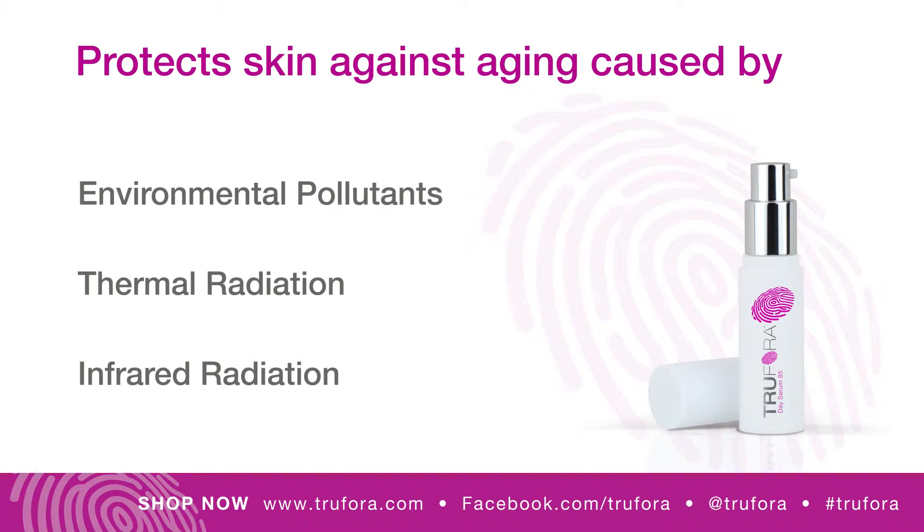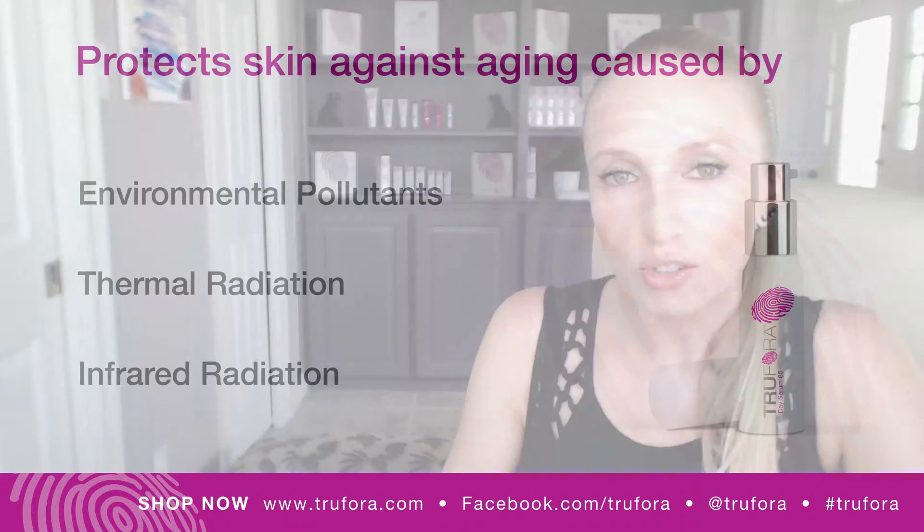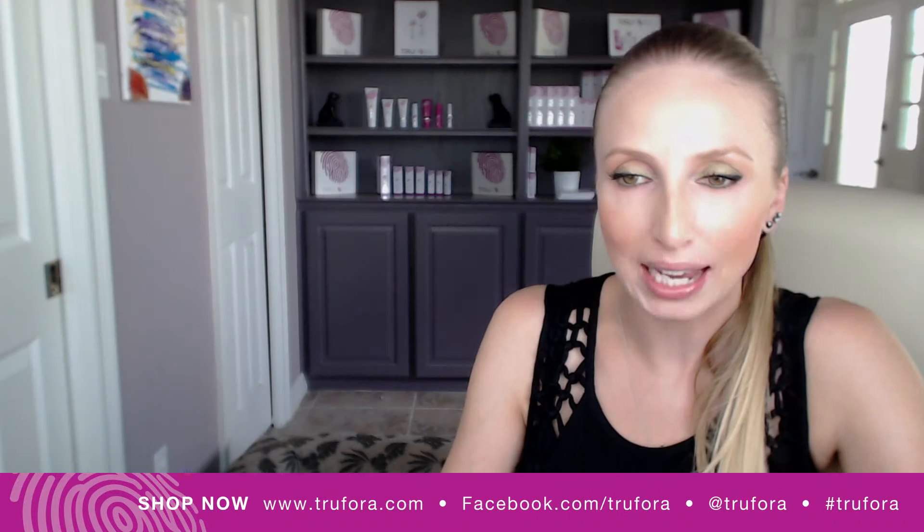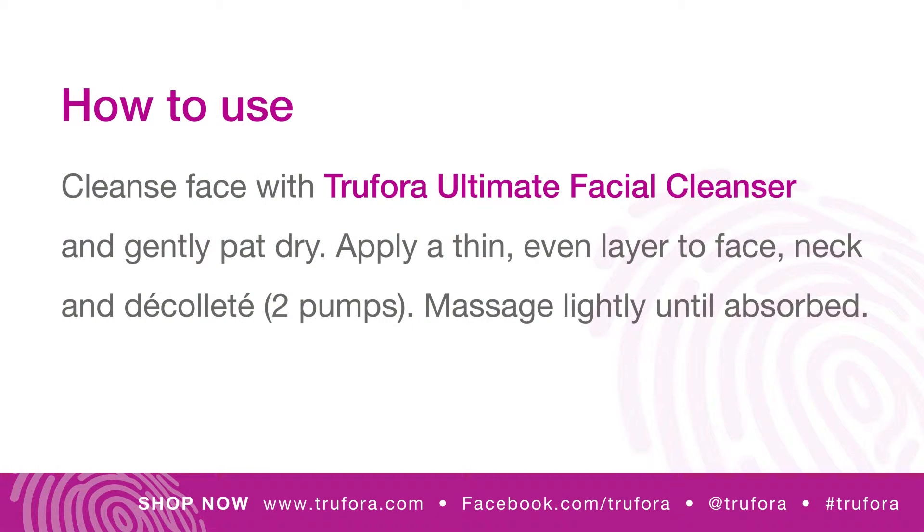Day Serum 85 is a lightweight, super hydrating, silicone-free serum. It has a gel-based texture and is quickly absorbed into the skin, leaving no film or residue on the skin surface as it is silicone-free.